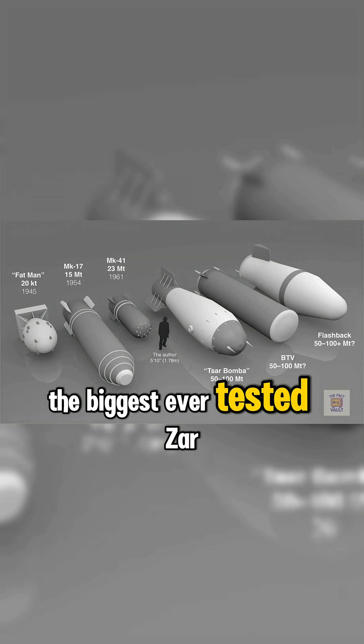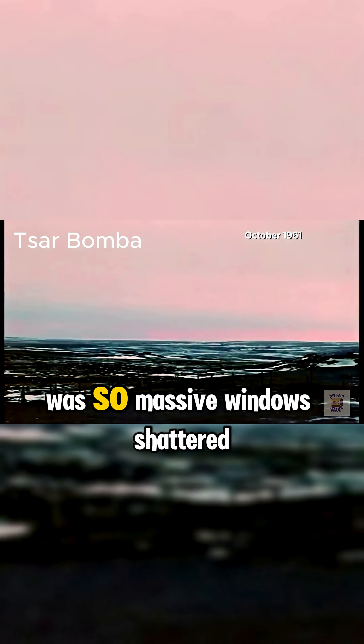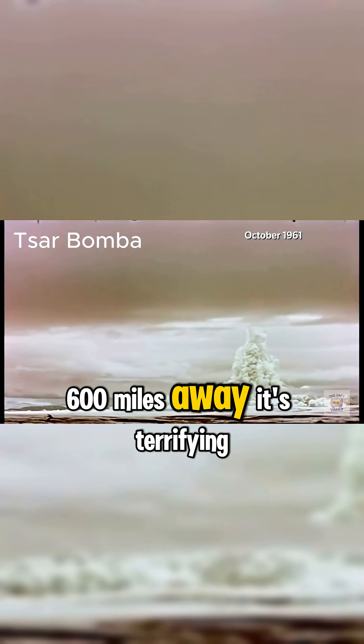The biggest ever tested, Tsar Bomba, was so massive that windows shattered 600 miles away. It's terrifying, and it's real science.